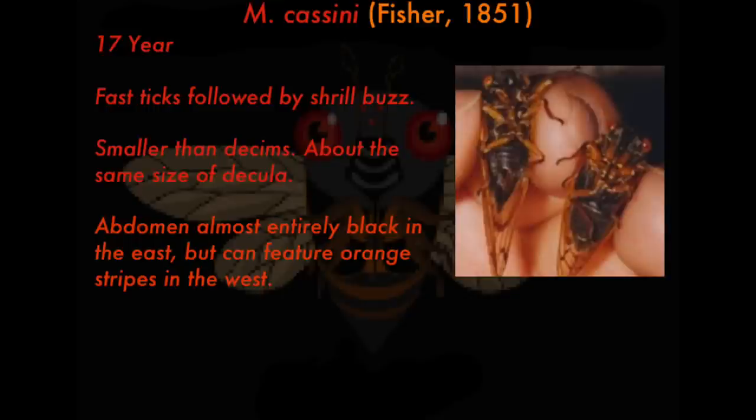Here's what it sounds like, and this is what their chorus sounds like — a chorus is when a bunch of them get together and synchronize their calls. To me, the chorus of the cassini sounds like waves of static, like you found an old radio and tuned to a channel that doesn't exist. Compare that to the chorus of a decim, which sounds more like a landing UFO — it has a bit of a tone to it and less like static.